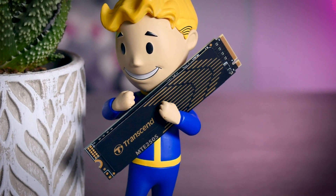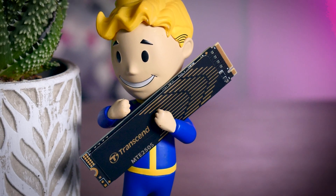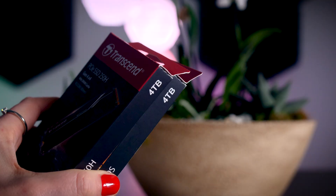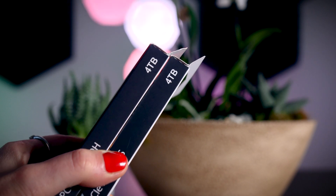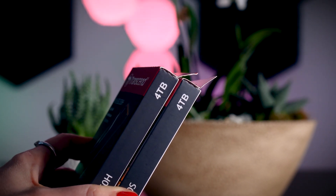They come with a five-year-long warranty. So on paper, Transcend looks really good. You can buy these in one, two, or four terabyte capacities, and I have the four terabyte version right here. If you're very curious about how much — or actually how little — the capacity will impact the performance of an SSD, I recently posted a video on that, so do check it out.